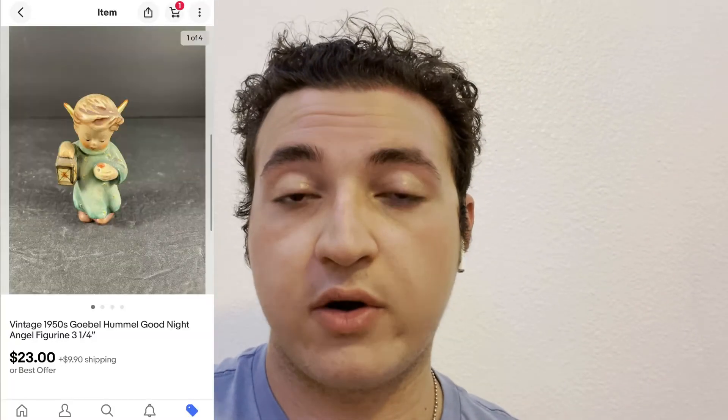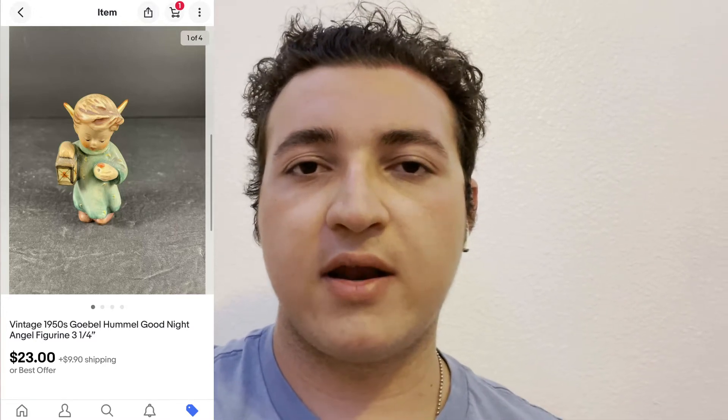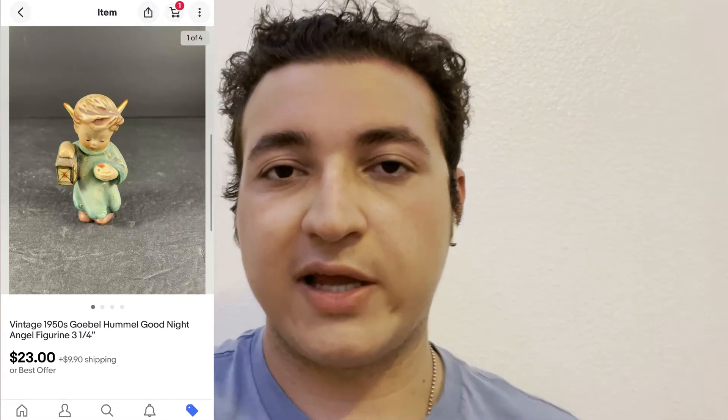I sold another little Hummel figure — this is probably my fourth or fifth one sold now. It was literally this big, a little angel. I sold it for $23. That's not bad for something that size. It'll be shipped priority with insurance since it's fragile porcelain.